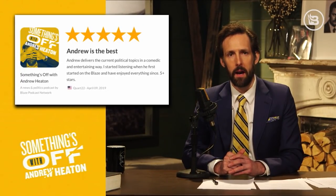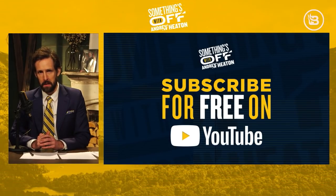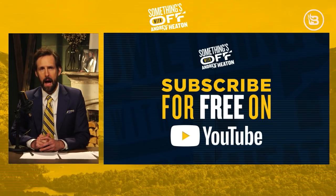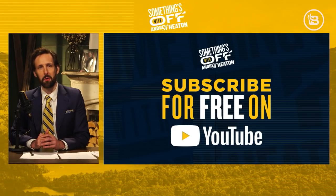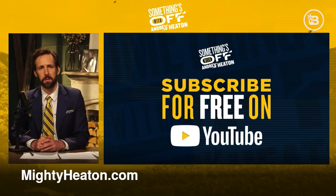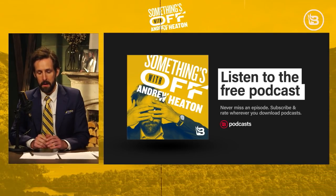Court22 writes on iTunes: "Andrew delivers current political topics in a comedic and entertaining way. I started listening when he first started on The Blaze and have enjoyed everything since. Five plus stars." Thank you very much. You can watch this whole show on YouTube — search for Something's Off with Andrew Heaton — and see my handsome, bearded face, an assortment of suits, and also that dead bison we screwed on the wall. Watching Something's Off on your computer will only make you seem more sophisticated at your office or prison cell. Subscribe on YouTube, tweet me at MightyHeaton, find me on Facebook at Facebook.com/MightyHeaton, or email me by subscribing at MightyHeaton.com. Please subscribe, rate, and review this podcast — that helps other people discover this political orphanage. Thank you, and good day.